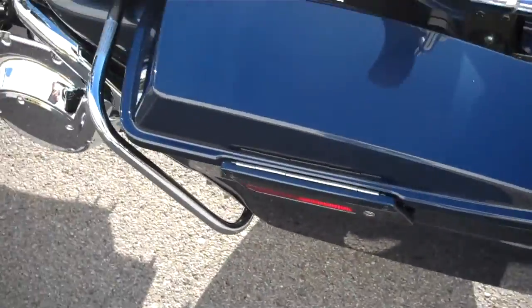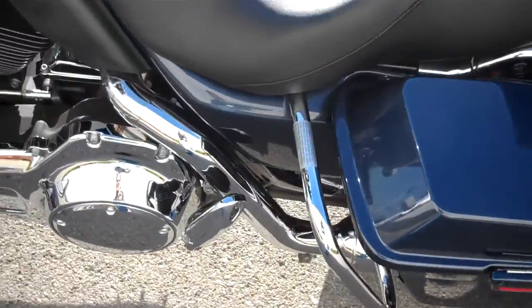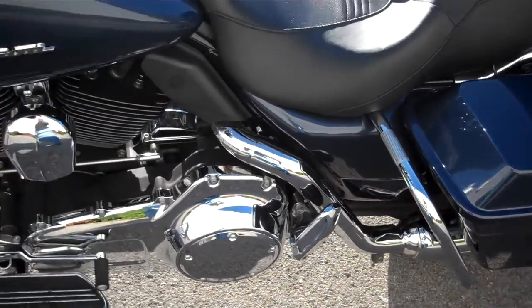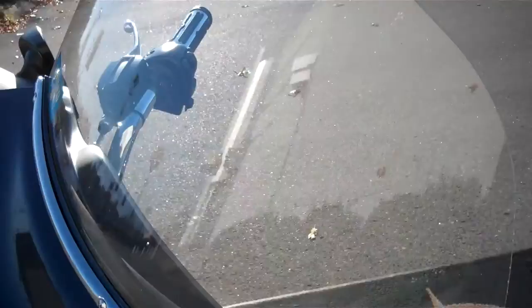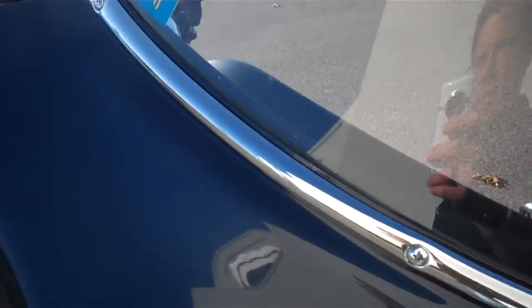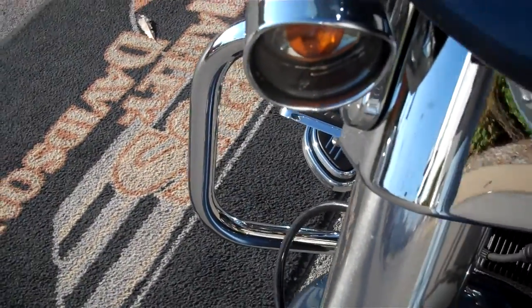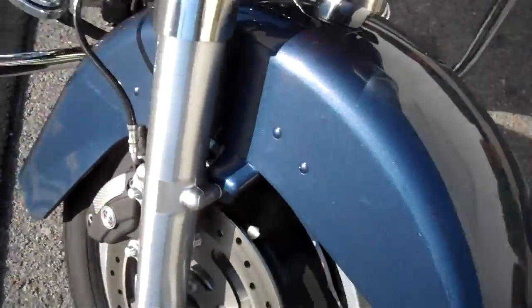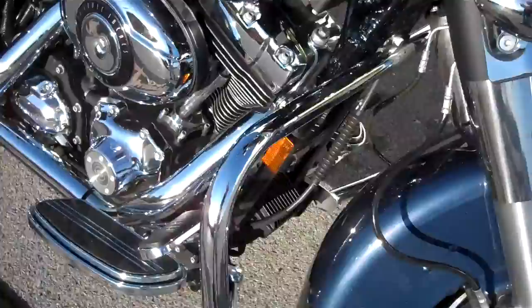Paint is very clean, not a scratch on it. Added the taller, ultra-classic height size windshield. Chrome strip around the windshield base. Also added extensions to the turn signals and headlight. Otherwise, it's a stock machine.